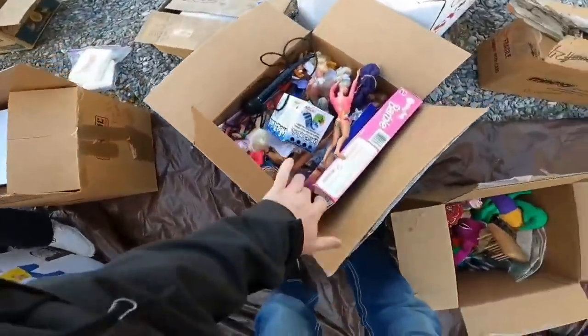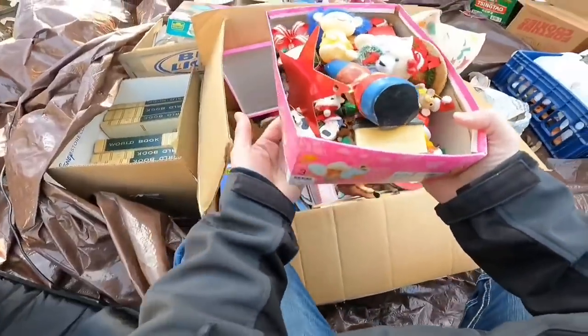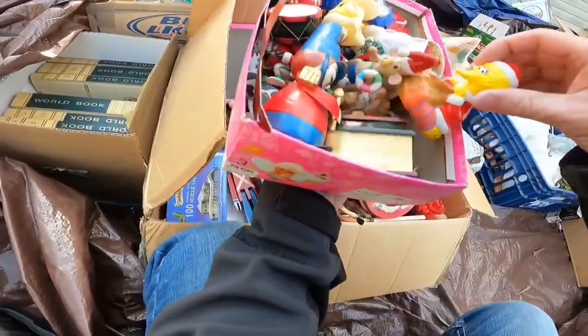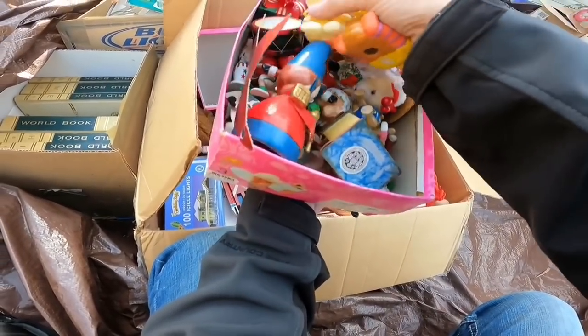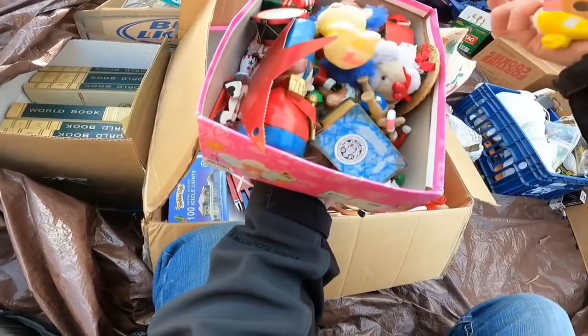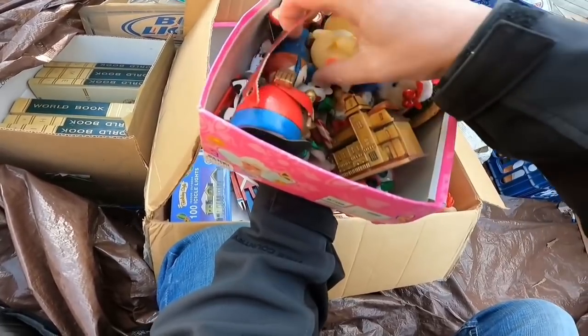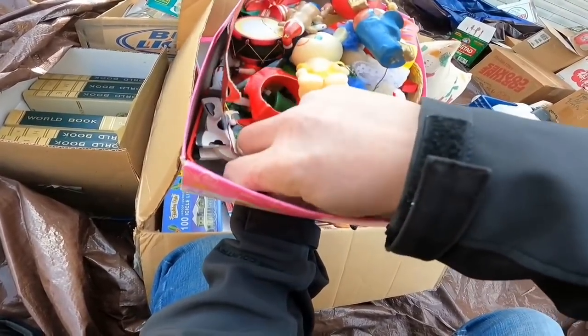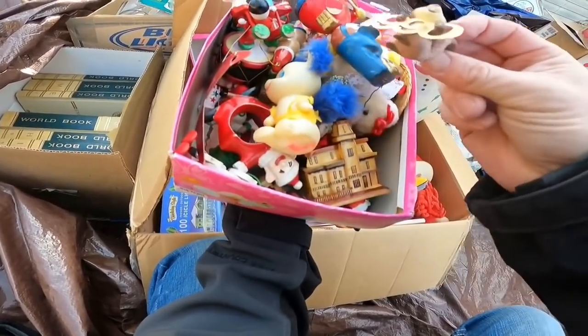I still got to look at all these Barbies. I don't really want to. These old Christmas ornaments - some of them old. 1971. Pretty cool. Blue Ridge Mall - had fun digging through them. I don't think they're worth that much though.